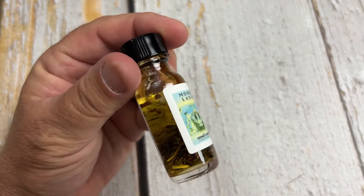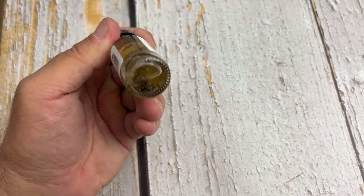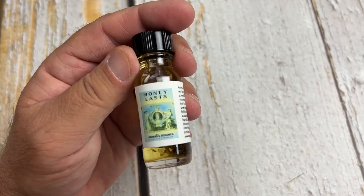It has things in it like cinnamon chips, alfalfa, and chamomile flowers. There's patchouli, which is also known for money drawing, and some geranium.